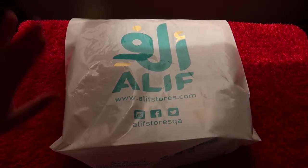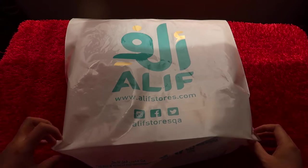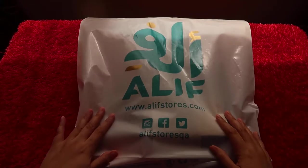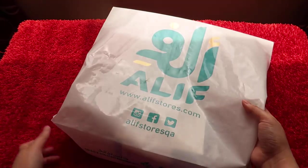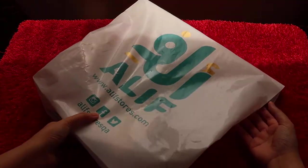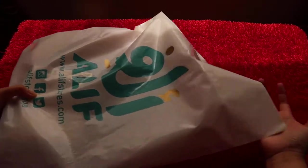Hello there, this is Bistock Barbie and I'm back with another haul episode, this time from a bookstore named Alif bookstore here in Qatar. So without too much intro, let's begin our haul.